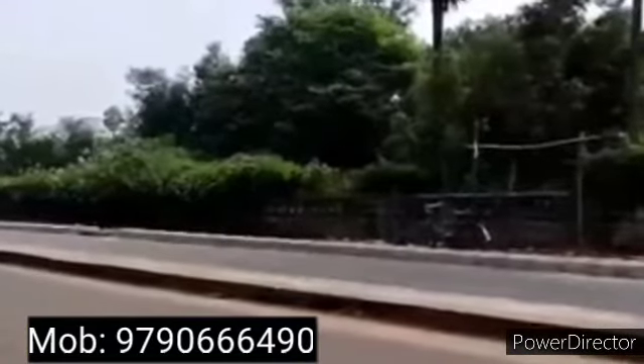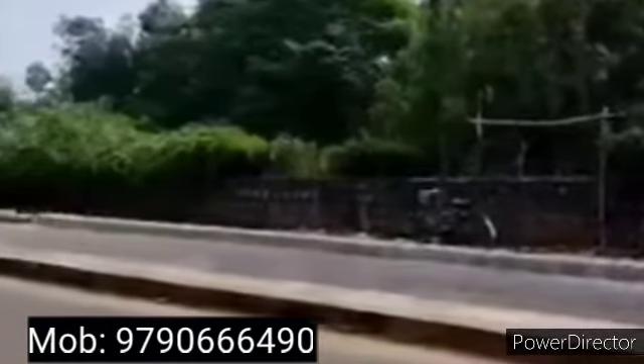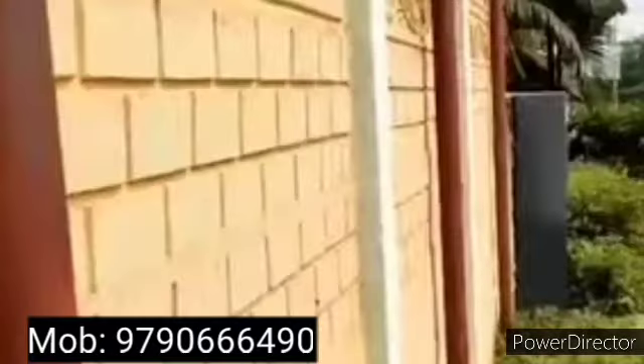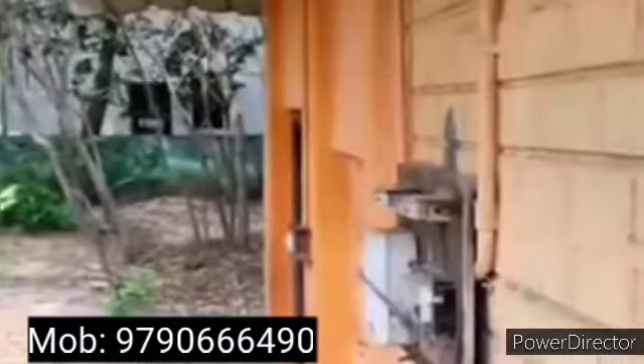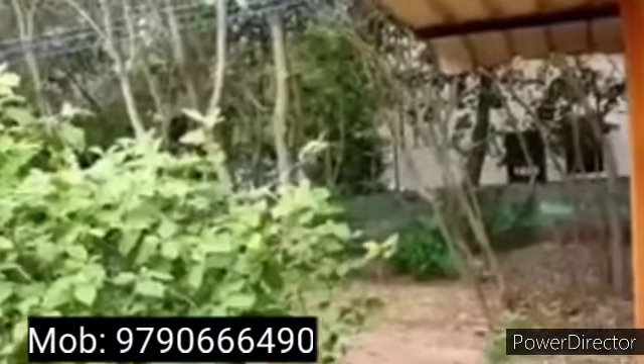This is the main road. This is the plot and this is the area. This is the main road. You can come for an investment or you can build a bungalow. You can sell an apartment. This is a residential development and it is a very good development.